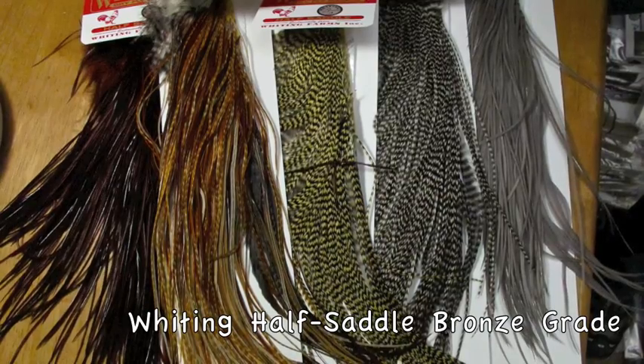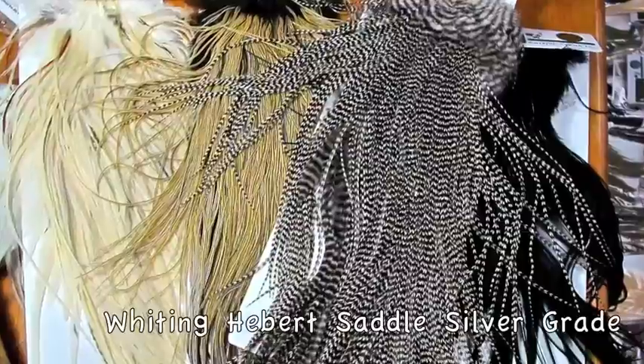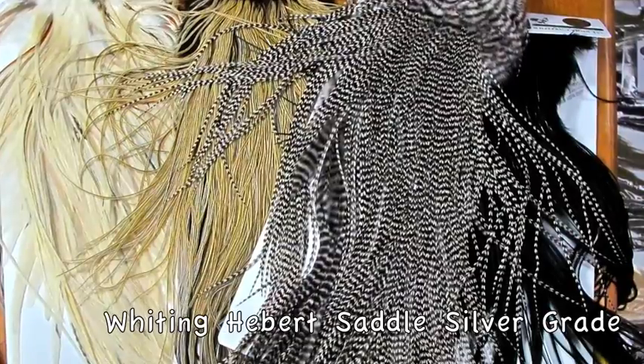These are Whiting Half Saddles. You get half the product, half the price. This is a Whiting Hebert full saddle, silver grade.